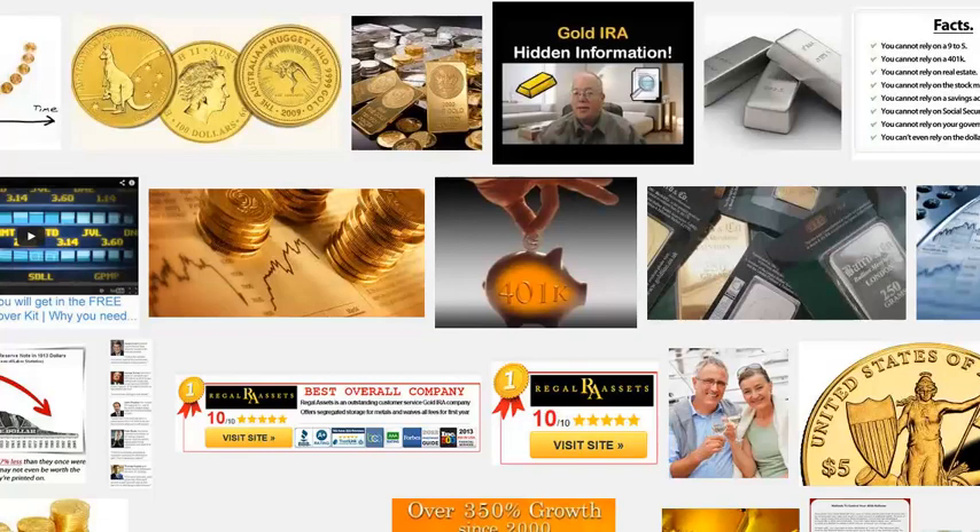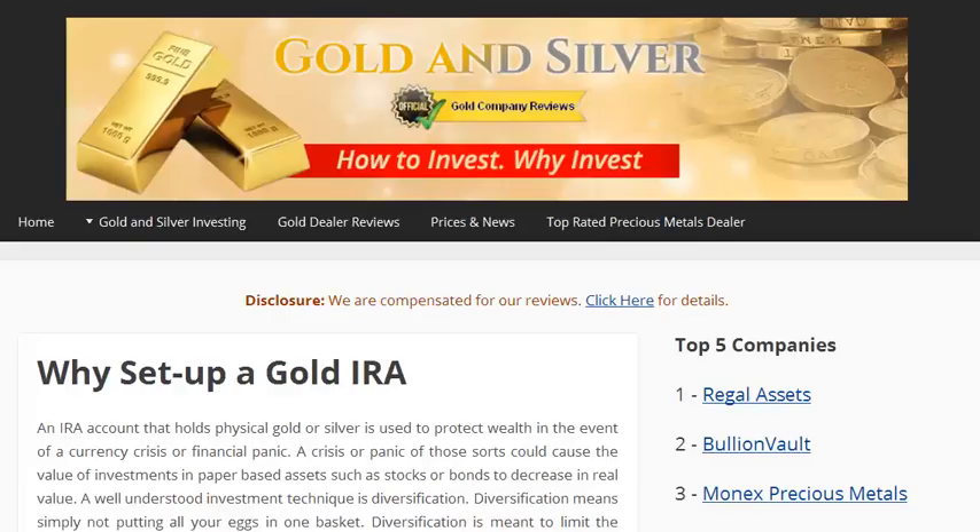Before you roll over a 401k into a gold IRA, check out this site, simplegoldirarollover.com. This site lists all the top tier precious metal dealers, each of whom can help you purchase physical gold in both bullion or coin form and assist you in setting up a gold IRA.